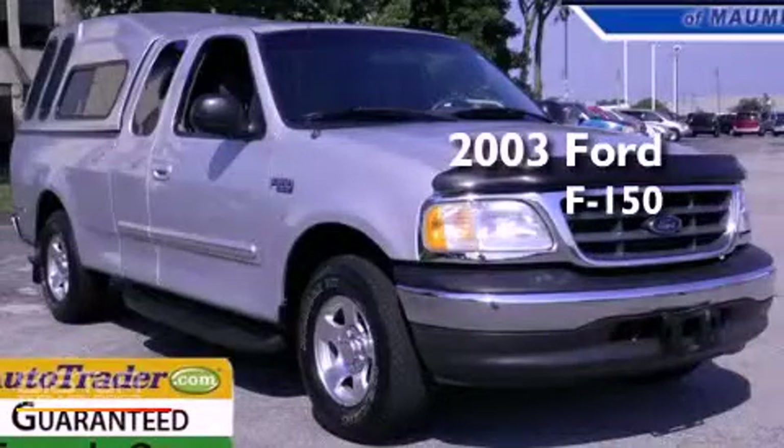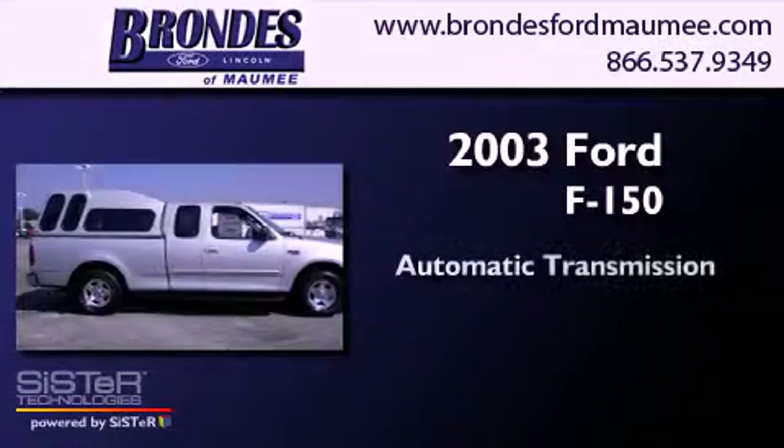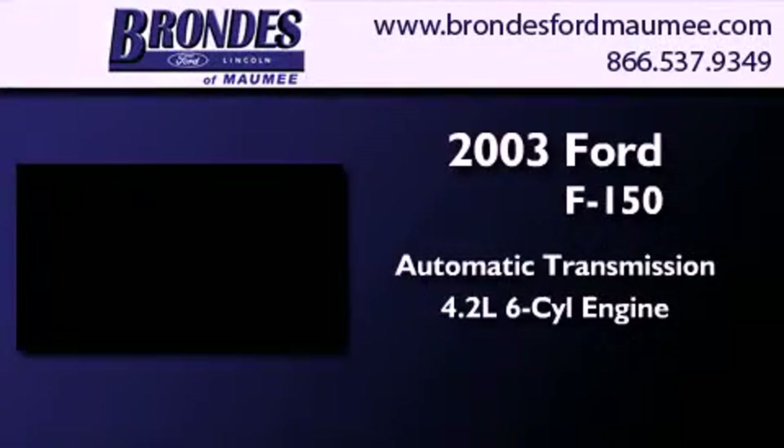This is a 2003 Ford F-150. This truck has an automatic transmission and a 4.2 liter V6.